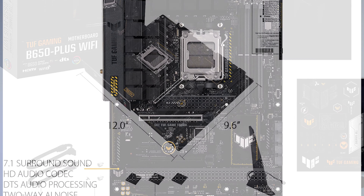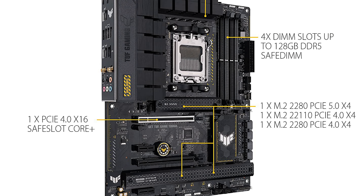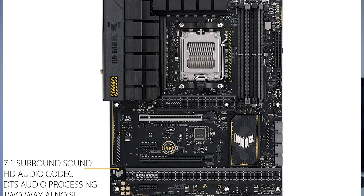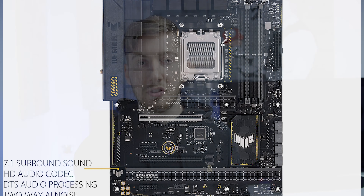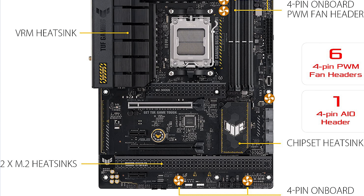The ASUS TUF B650 Plus Wi-Fi Mainboard is a really nice budget mainboard for people looking for an affordable option with all the necessary features to support AM5 CPUs. It offers three M.2 slots — one Gen 5 and two Gen 4. The Gen 5 slot is great for a fast SSD as your main boot drive or for games, while the two Gen 4 slots can store larger games or other files.